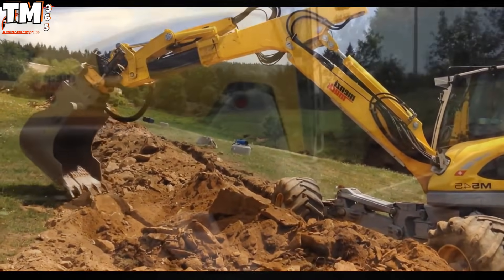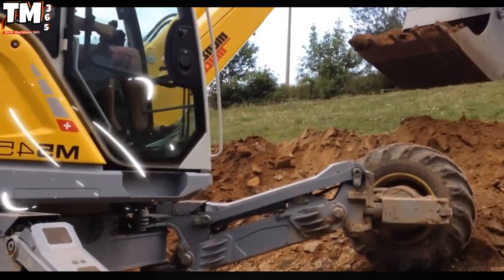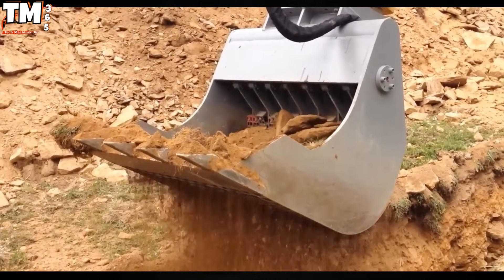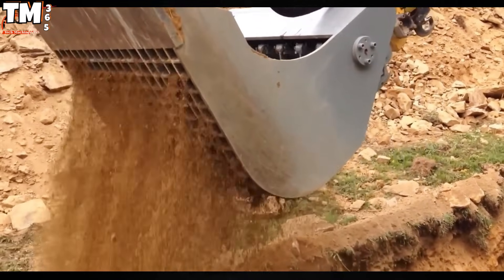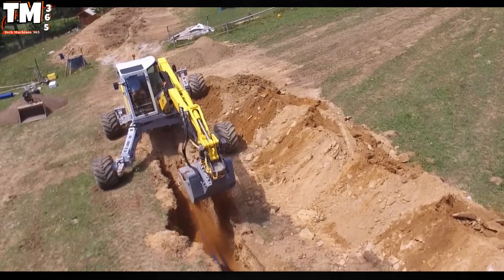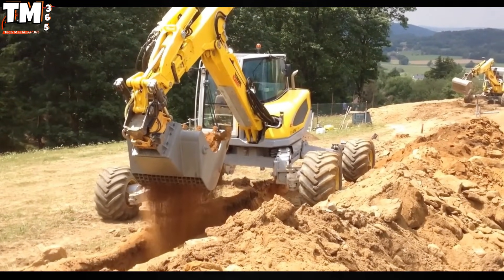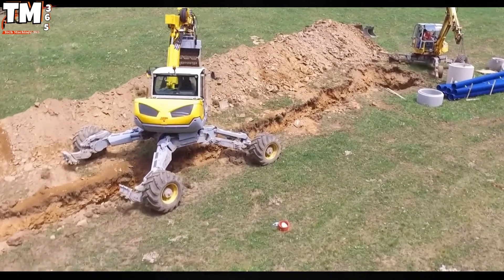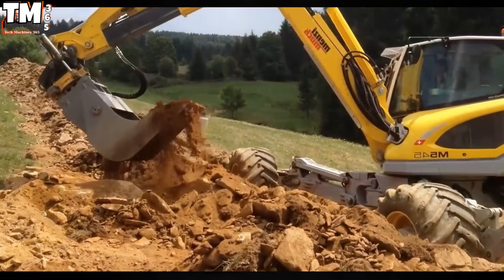The MENSI MUC M545 screening system plays a key role in optimizing material management processes. With its capability for thorough separation of impurities, this equipment ensures the homogeneity and superior quality of the recycled material supply.